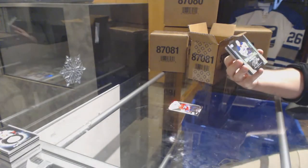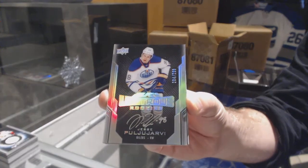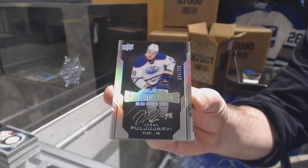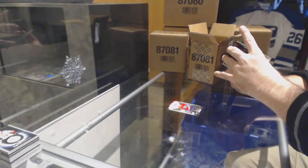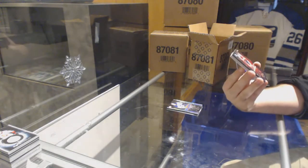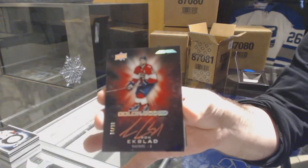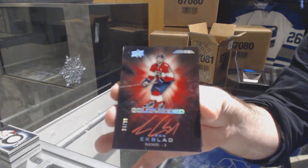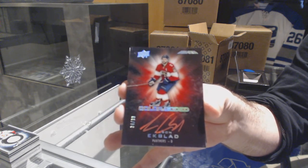For the Oilers, $2.99, rookie auto — Puljujarvi. He is in the 16-17. Puljujarvi. For the Florida Panthers, numbered to 299, color-coded Aaron Ekblad. Color-coded Aaron Ekblad.